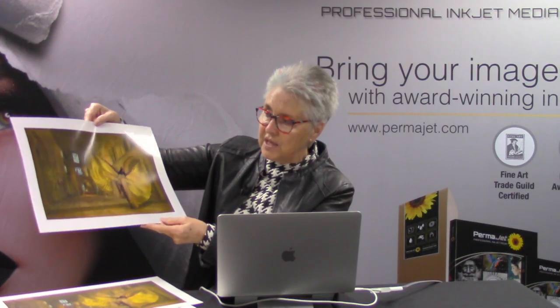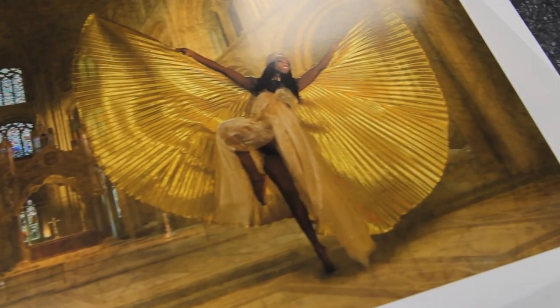An image that if you've seen any of my previous talks you may well remember — this one is called The Entrance of the Queen of Sheba. Here it's printed on Titanium Glossy. It's a lovely paper and because of the gold wings here, it looks really quite nice on that particular paper.